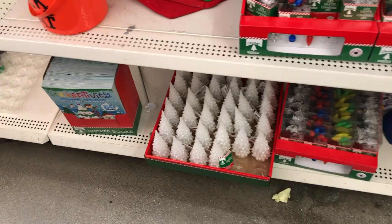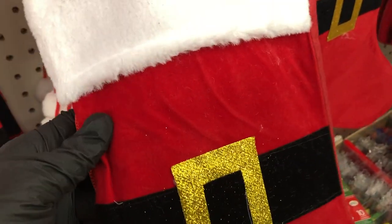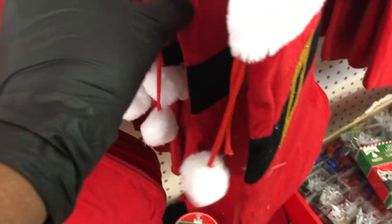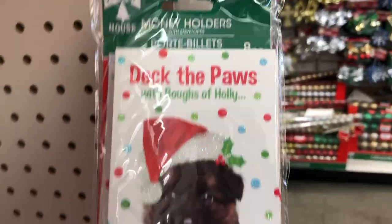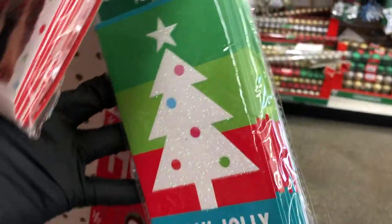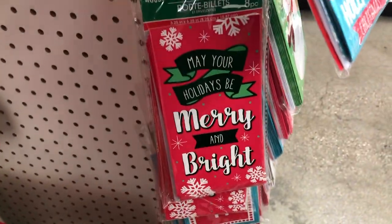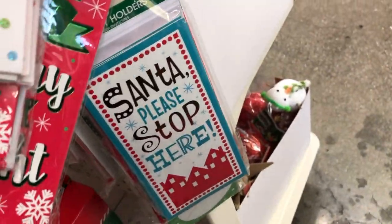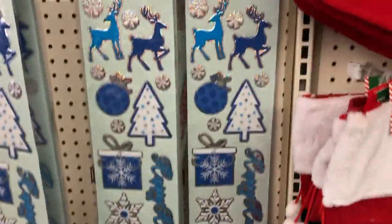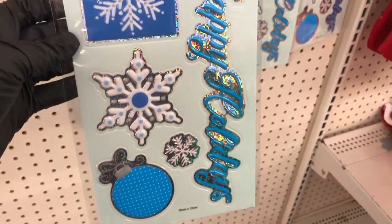Over here I saw these Santa stockings — quite a few of them. They have these little pom poms on the end and sort of a felt or velveteen touch to them. And look at these cute money holders in all these different styles. Here are some window decor in blue and white. For this one the words on it say 'happy holidays.'